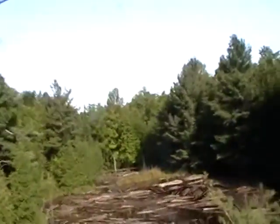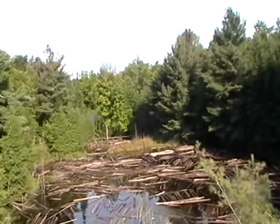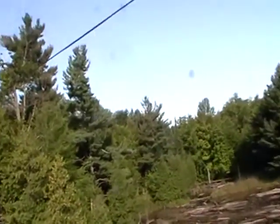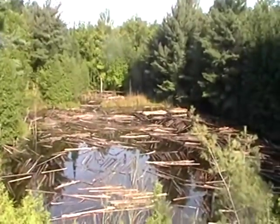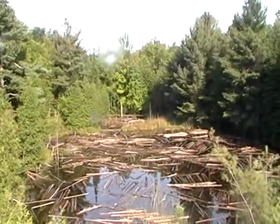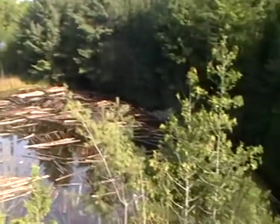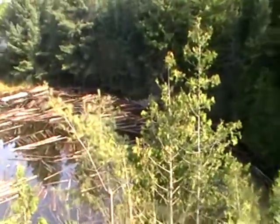All these logs are in this pond. I don't know where the pond empties, but they've come downstream to this point and they're just here, being kept here, I guess.